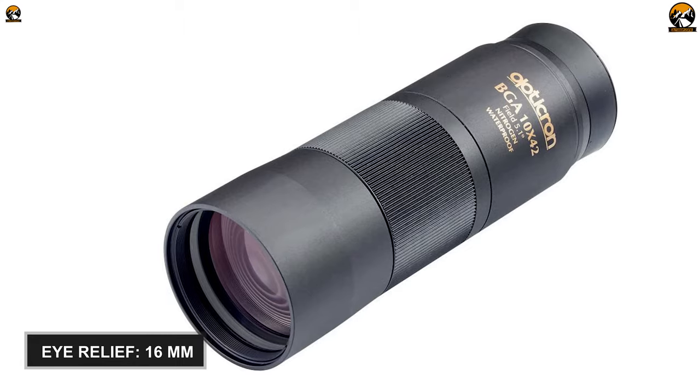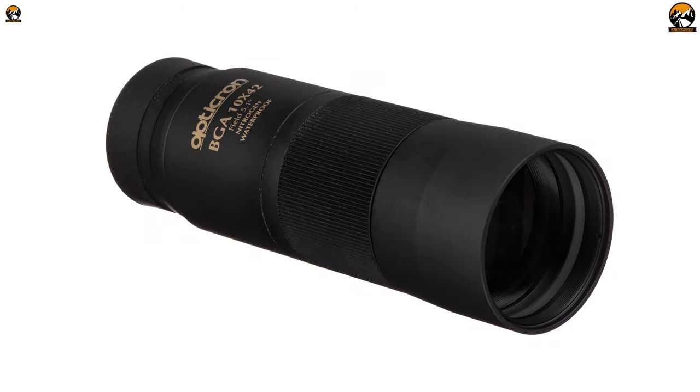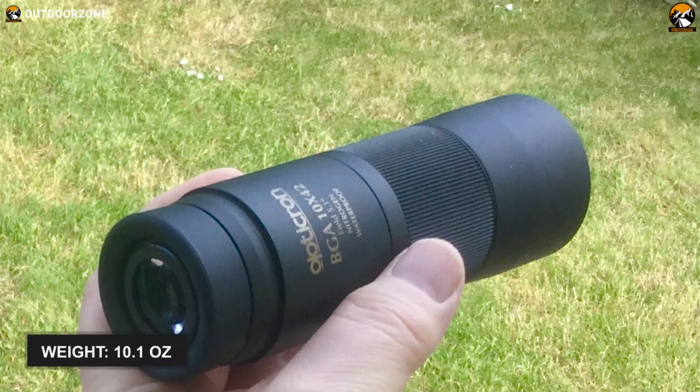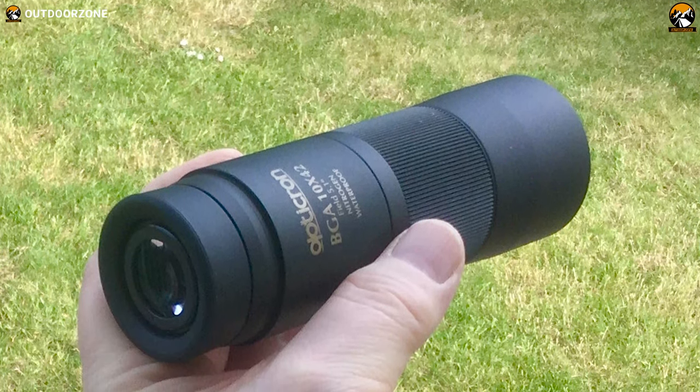This bird-watching monocular offers 16mm of eye relief. Hence, you can observe objects comfortably for a prolonged period without straining your eyes, and you can even view birds while wearing glasses. Finally, the monocular weighs around 10oz, which makes carrying and maneuvering it a breeze.